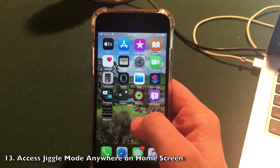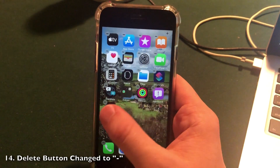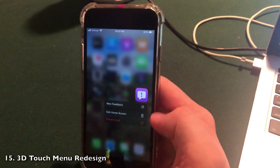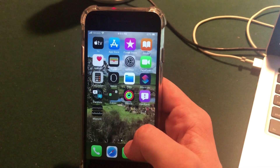You can now hold anywhere on the screen to enter jiggle mode, which is a new feature. They've also changed the X buttons to minus buttons when you go to delete an application. When you 3D touch on an application, there is a new slightly redesigned menu that says 'Edit Home Screen' with new icons — not revolutionary, but a new little hidden feature.